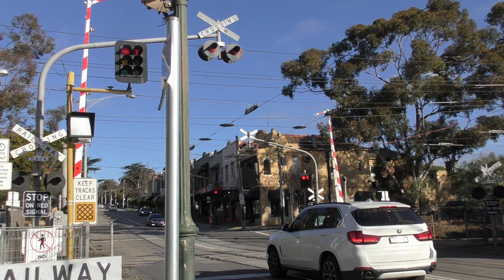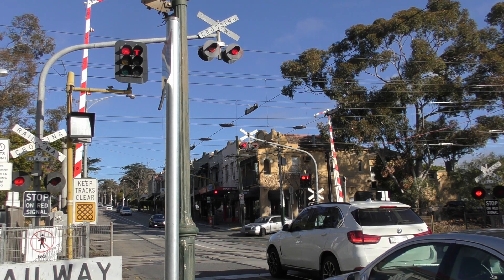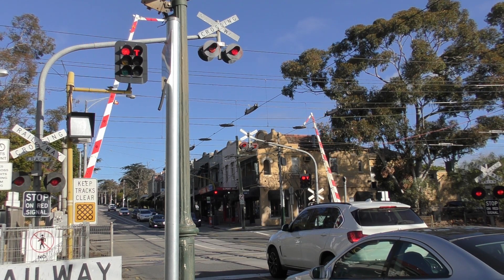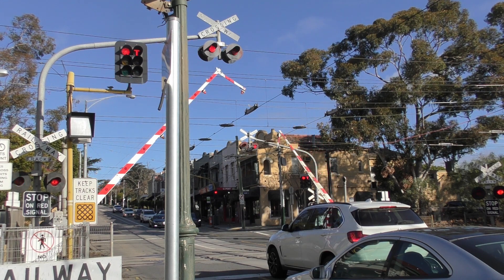Traffic lights have just gone red. I don't know if that means the crossing can activate, but we'll see. Yep, that was right. And that car makes a desperate cross across the crossing — QPD 741. There's one for you, Scotty.